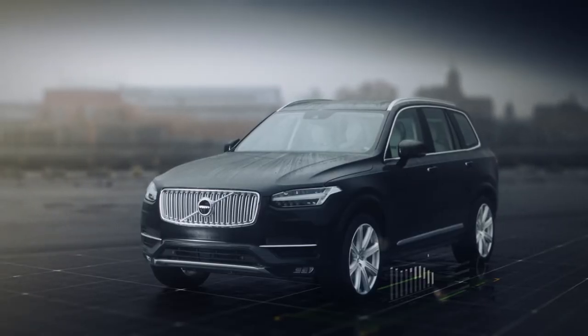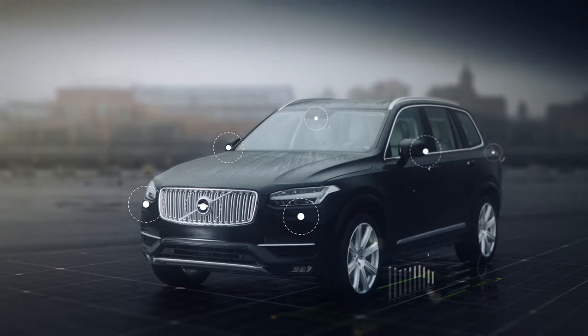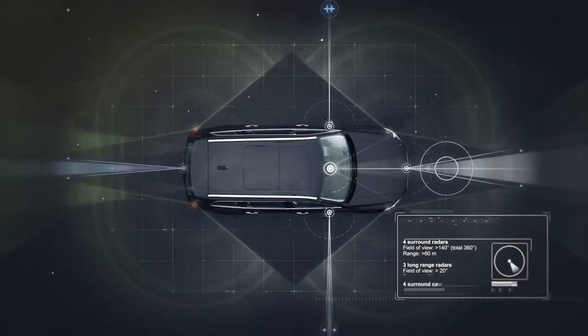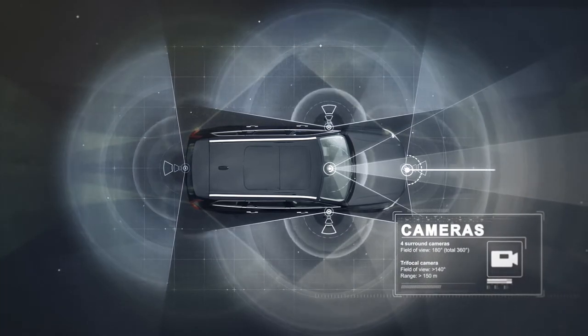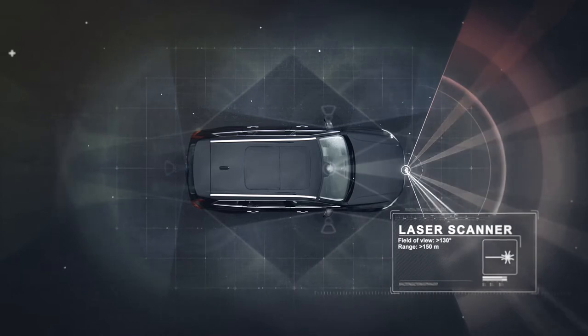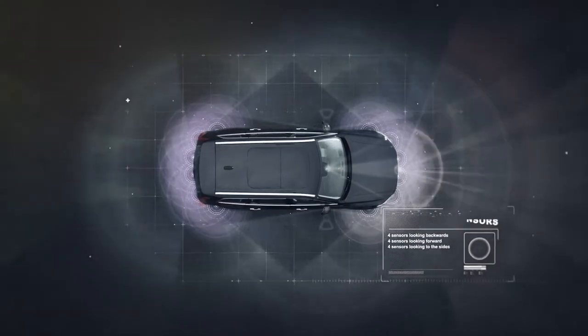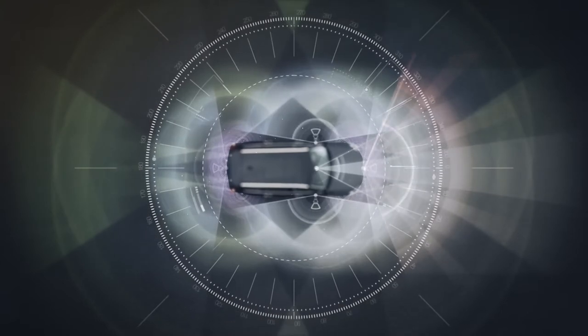Volvo has now designed a complete system solution. Multiple radars, cameras, a laser and ultrasonic sensors monitor the complete 360-degree view of the surroundings.